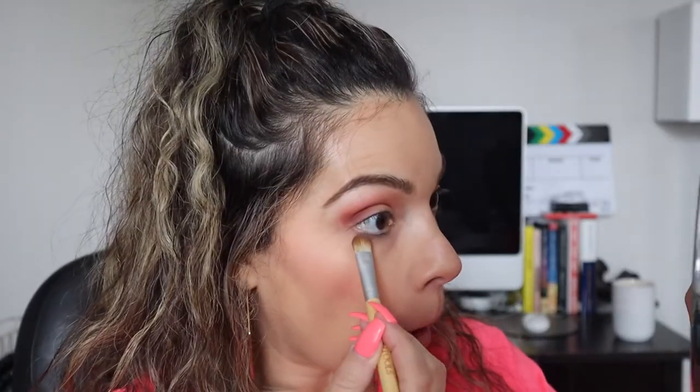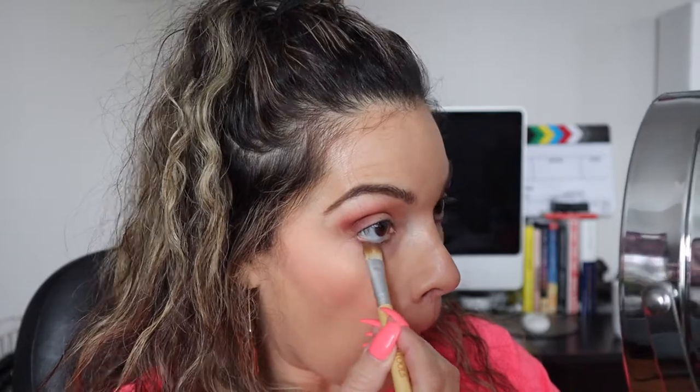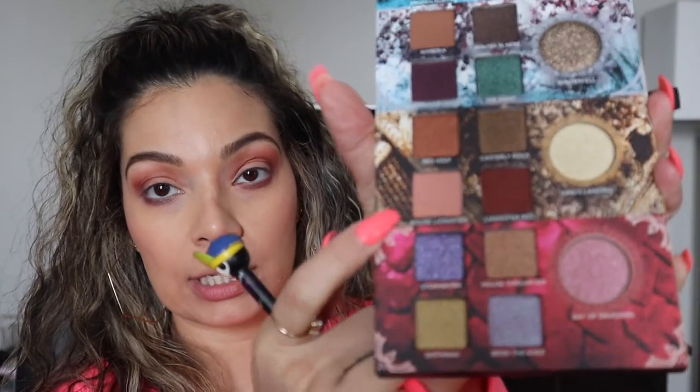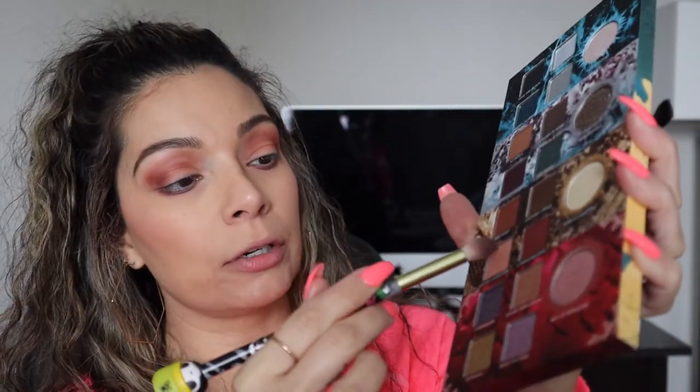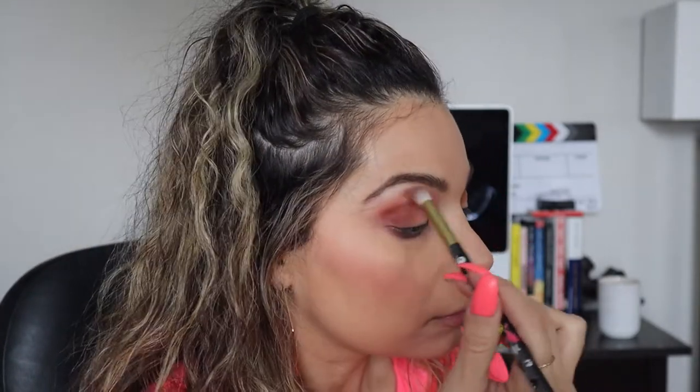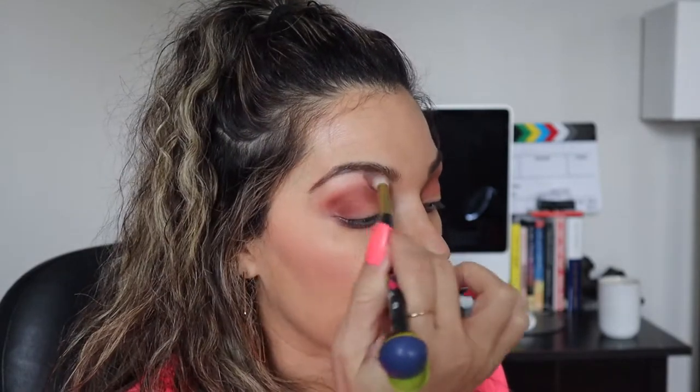Next I'm going to go again with House of Lannister, which is this lighter color. I'm just going to grab a little bit of that and put it on top of the darker color and on the bottom of the eyebrow — this is just to blend everything together and smooth it out so there are no harsh lines.